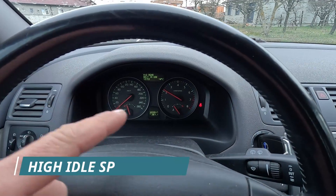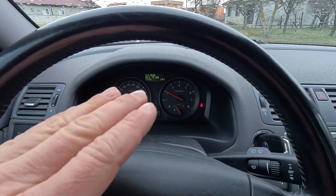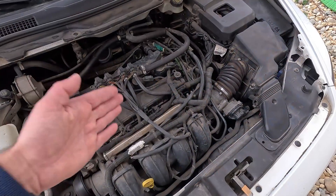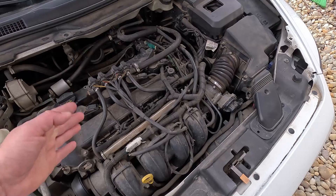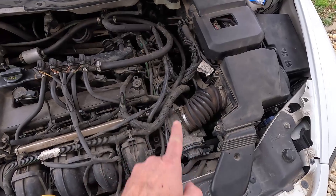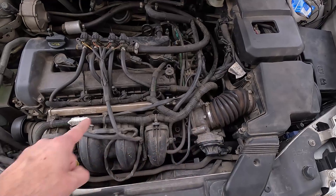While on the subject of idling, a faulty idle control valve may cause the idle to be unusually high. For instance, your car might run at 3000 rpm even with your foot being completely off the throttle. This is a clear sign that the engine is getting way more air than it should, which may be caused by a defective idle control valve. More precisely, such a scenario will happen if the valve gets stuck in a fully open position, which prevents it from properly controlling the airflow.